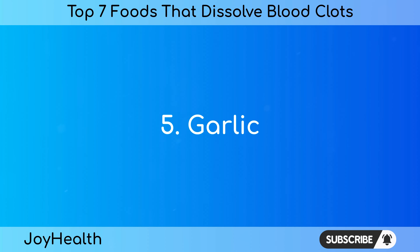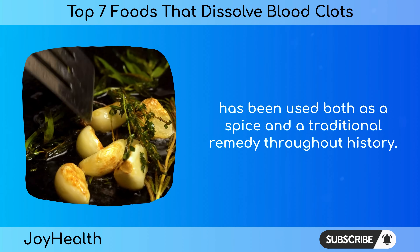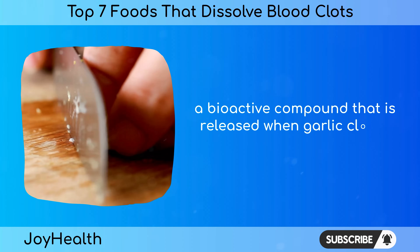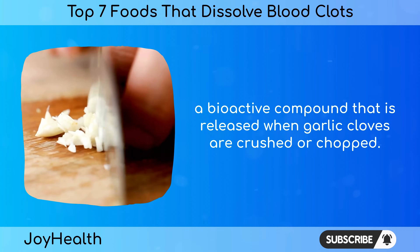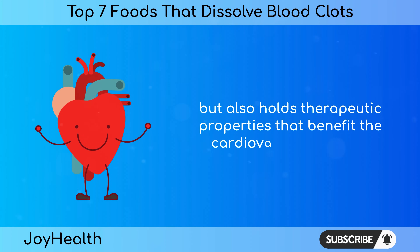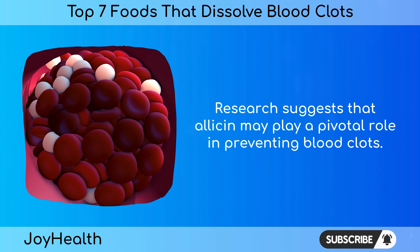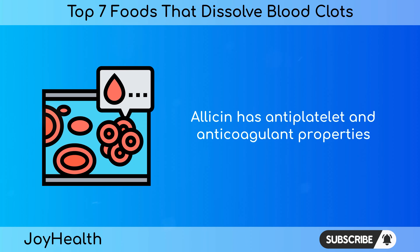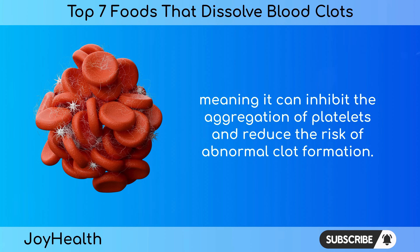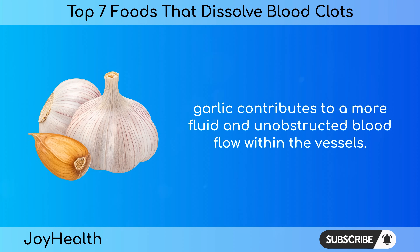Number 5: Garlic. Garlic, a member of the Allium family, has been used both as a spice and a traditional remedy throughout history. Its distinct flavor and aroma are owed to allicin, a bioactive compound released when garlic cloves are crushed or chopped. Allicin is not only responsible for the characteristic scent of fresh garlic, but also holds therapeutic properties that benefit the cardiovascular system. Research suggests that allicin has antiplatelet and anticoagulant properties, inhibiting the aggregation of platelets and reducing the risk of abnormal clot formation, contributing to a more fluid and unobstructed blood flow.